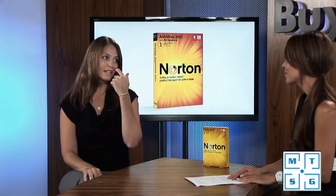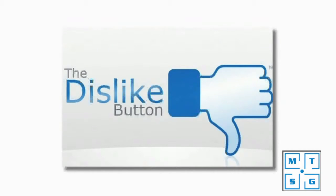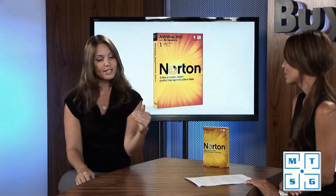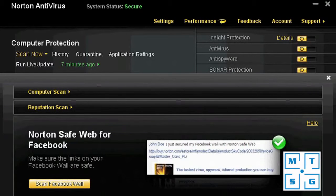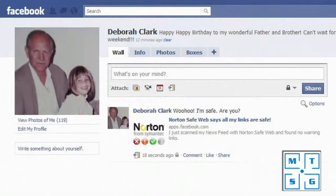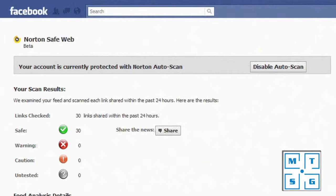Funny you mention that — this week we had a big Facebook threat, the dislike button, which was an actual threat. In 2011 we have a great new feature where you can go into your Norton control center, load it up, and actually scan your Facebook page. You can see which items are threats and which are safe — it tells you with a green check or red X what's good and bad.